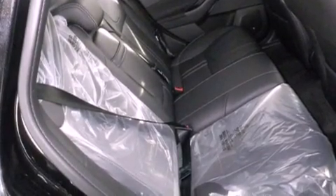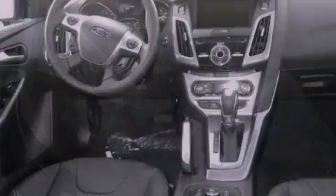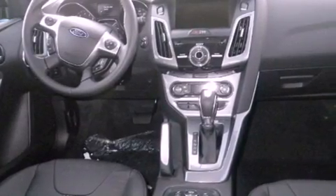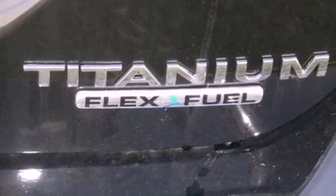Tinted glass, dusk-sensing headlights, air conditioning with automatic climate control, and the heated seats can warm you up in seconds, keeping you and your passengers comfortable the whole trip.